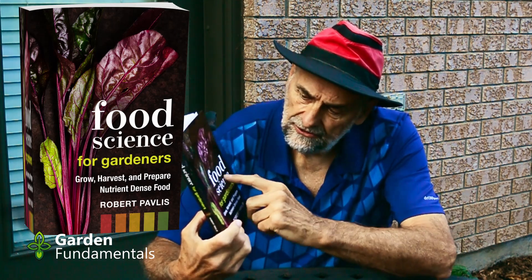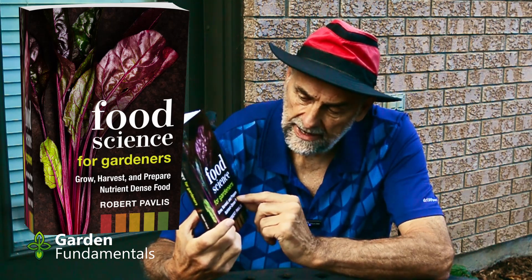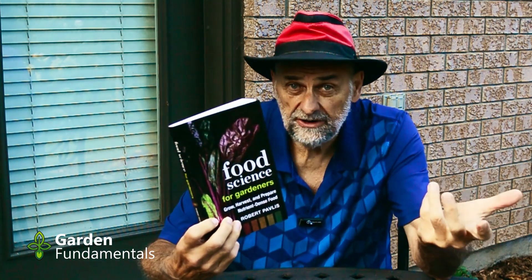The title of the book, Food Science for Gardeners, goes on to say: grow, harvest, and prepare nutrient-dense food. The grow part is not so much how do we actually grow it, but what kind of conditions make nutrient-dense food. For instance, are heirlooms more nutritious than hybrids? How do we harvest the food? When do we pick it? When is the nutrient content at its highest? And now that we have them in the kitchen, should we store them in the fridge or on the counter? The way you store food affects its nutrition.